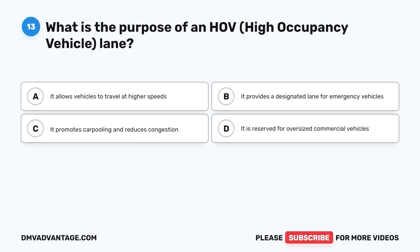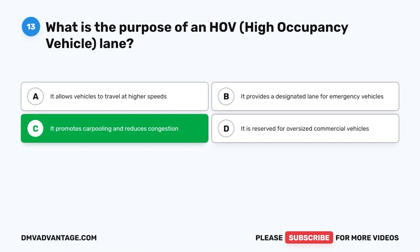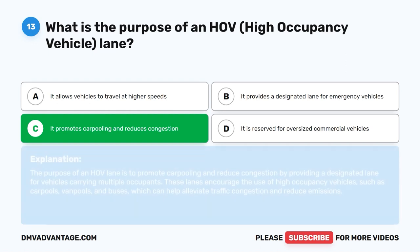Question 13: What is the purpose of an HOV (High Occupancy Vehicle) lane? The correct answer is C: It promotes carpooling and reduces congestion. The purpose of an HOV lane is to promote carpooling and reduce congestion by providing a designated lane for vehicles carrying multiple occupants. These lanes encourage the use of high occupancy vehicles, such as carpools, van pools, and buses, which can help alleviate traffic congestion and reduce emissions.